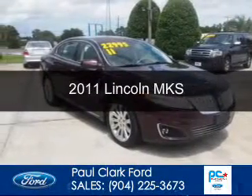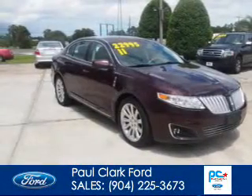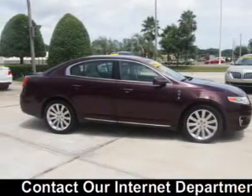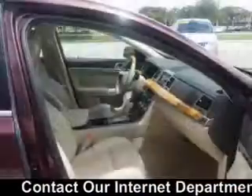This is a used 2011 Lincoln MKS, powered by front-wheel drive, a 3.7-liter 6-cylinder engine, and a 6-speed automatic transmission.